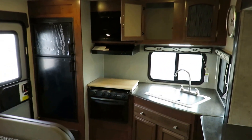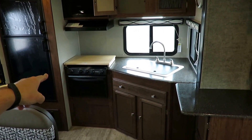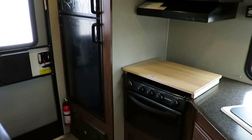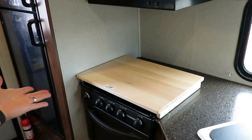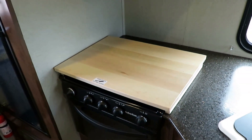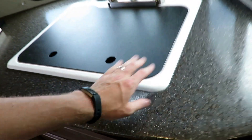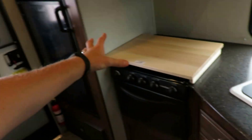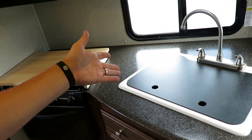Another recent update that is super classy is this butcher's block cutting board stovetop cover. It actually slots in place on the stovetop so it can't fall around during transit, but it's totally free-floating — you can pick it up and move it where you want. It's a legitimate, actual cutting board. They also complement the waterproof counters with a stone-cast, not plastic, sink. This can actually take hot water, so if you're boiling water for mac and cheese, you can pour it in here and it's not going to melt your sink.